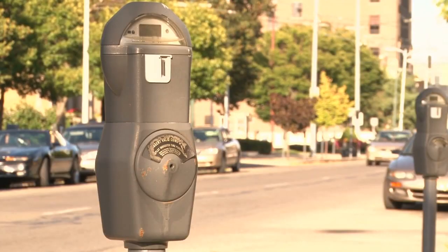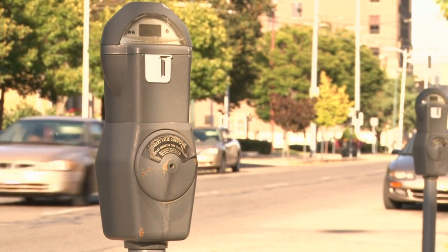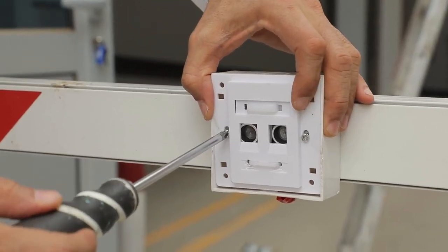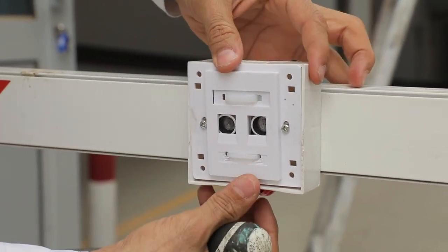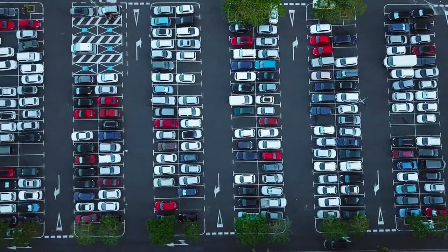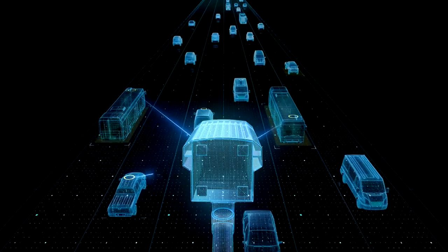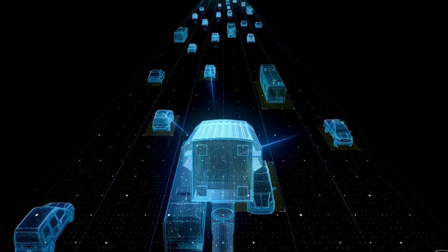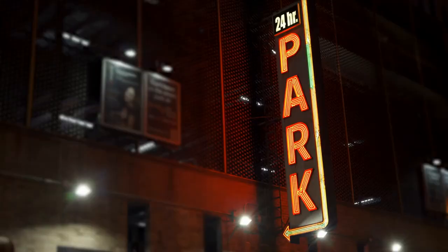Implementing IoT-enabled parking signage for efficient parking: IoT-enabled parking signage leverages interconnected devices and sensors to create a seamless and efficient parking experience. These sensors detect the occupancy of parking spaces and communicate this information to drivers. They can be embedded in the ground or integrated into existing infrastructure, such as parking meters or barriers. This real-time data is displayed on intelligent parking displays, enabling drivers to quickly identify available spaces. Furthermore, IoT-enabled parking signage can also facilitate the implementation of dynamic pricing strategies, optimizing revenue generation for parking lot operators.